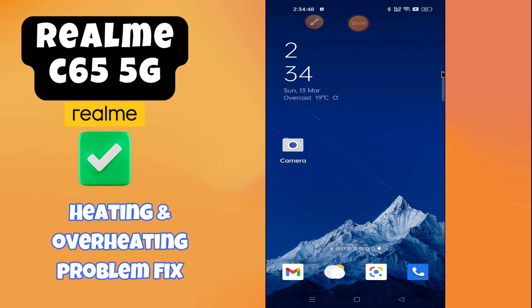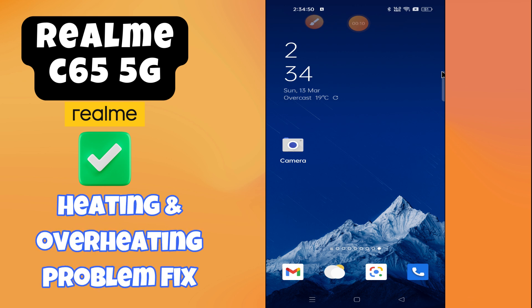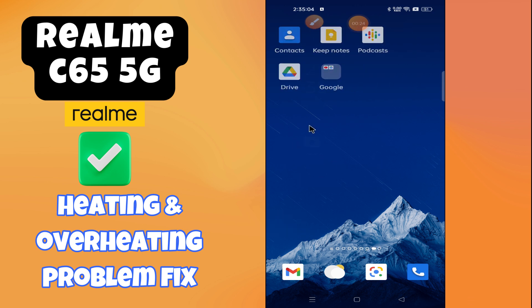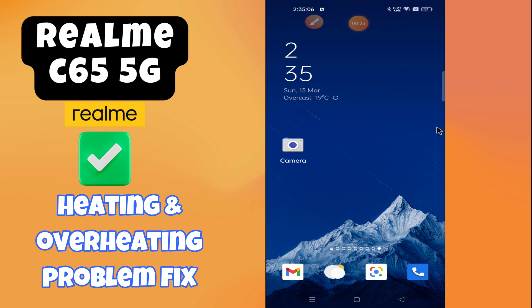Hi everyone, in today's video I'm gonna tell you how to fix the heating problem in your device, Realme 6 65 5G. If you are facing heating issues, I'm gonna show you how to fix this issue. Before we get started, don't forget to hit the subscribe button and ring the notification bell. Make sure to watch the complete video and learn. Let's dive in.